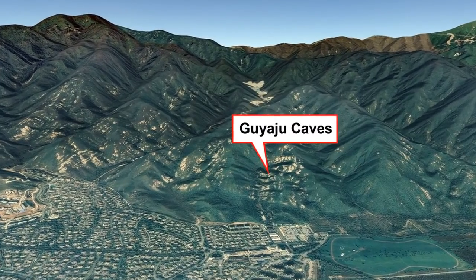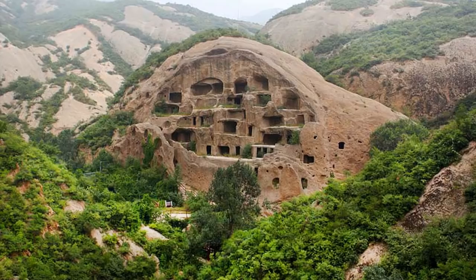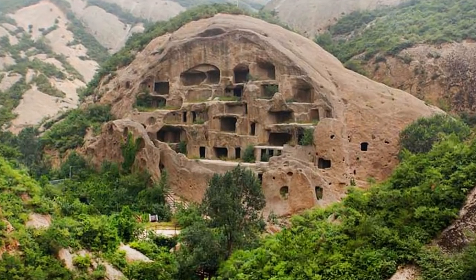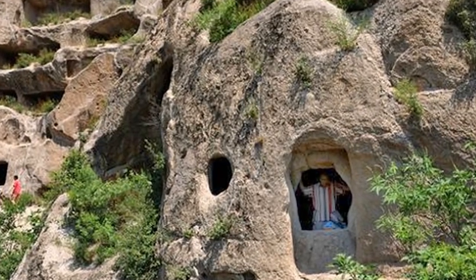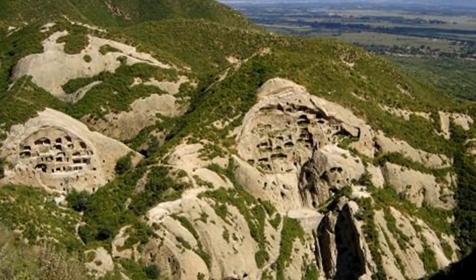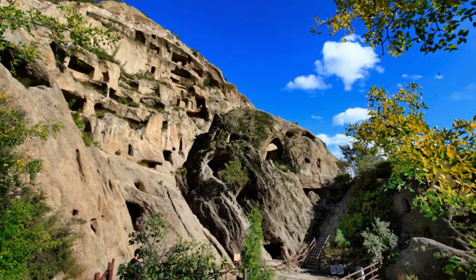Carved on both sides of a secluded gorge, archaeologists discovered relics from people who lived there during different eras, but concluded that these inhabitants were not the original builders. The rock dwellings are in three clusters, covering an area of 24 acres or 100,000 square meters.